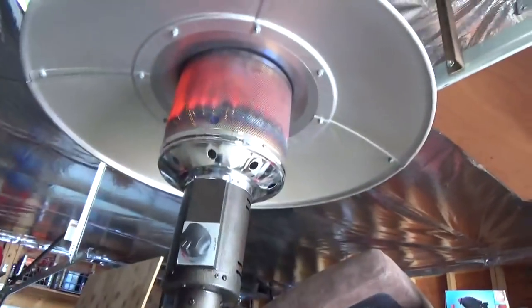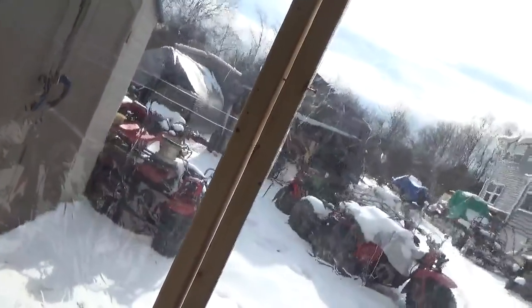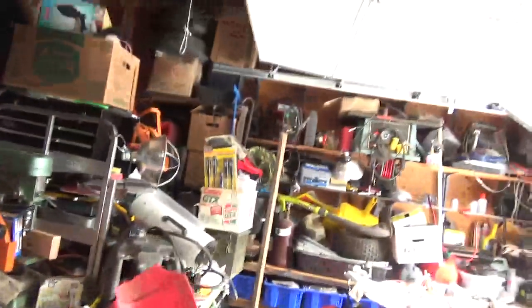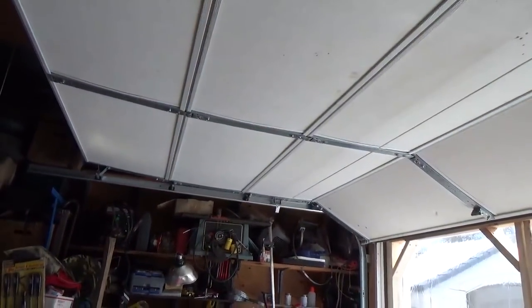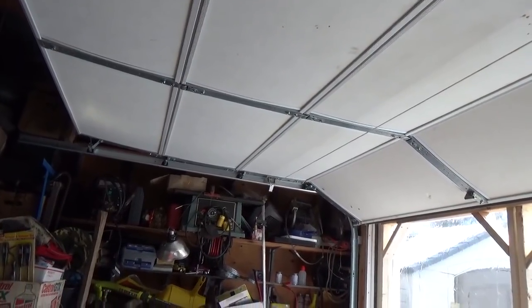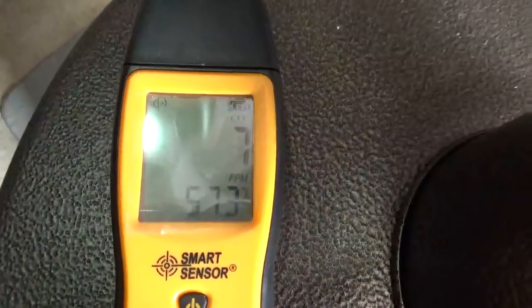I've had this thing running for about an hour and the garage is as sealed up as it normally is. Take note of the space between my vinyl doors — the garage doors leak. Unfortunately there's also a hole in the mylar sheeting over there, so there's some heat leaking up into the attic which is pulling fresh air in. Also note the reading: seven or eight parts per million, now nine.